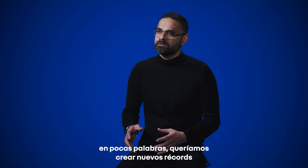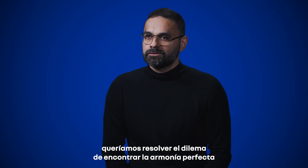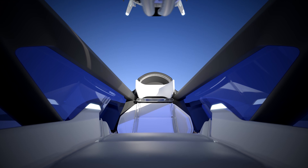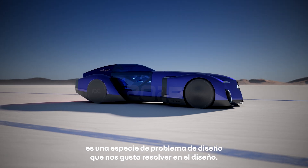To put it simply, we wanted to create new records like the 40 CV Record and the 12 Filante. We wanted to solve the puzzle of finding the perfect harmony of aerodynamics, tire resistance, weight, and battery capacity. In fact, this kind of puzzle inspires us — it's a sort of design problem that we like to solve in design.